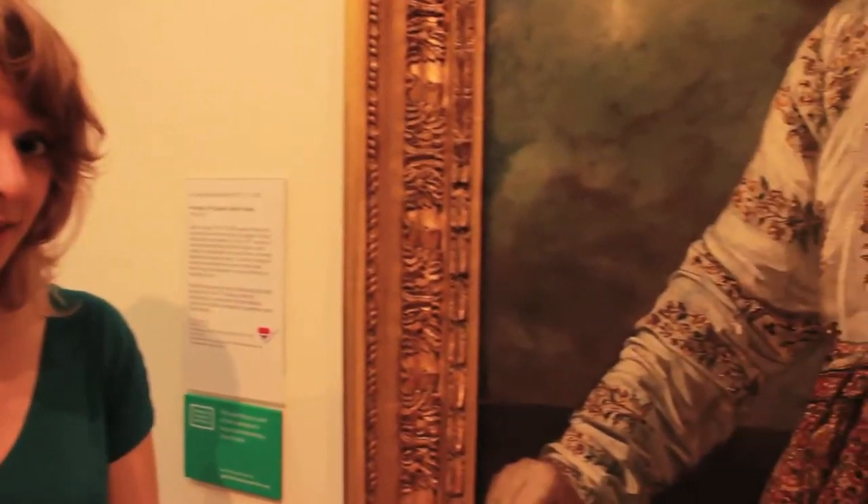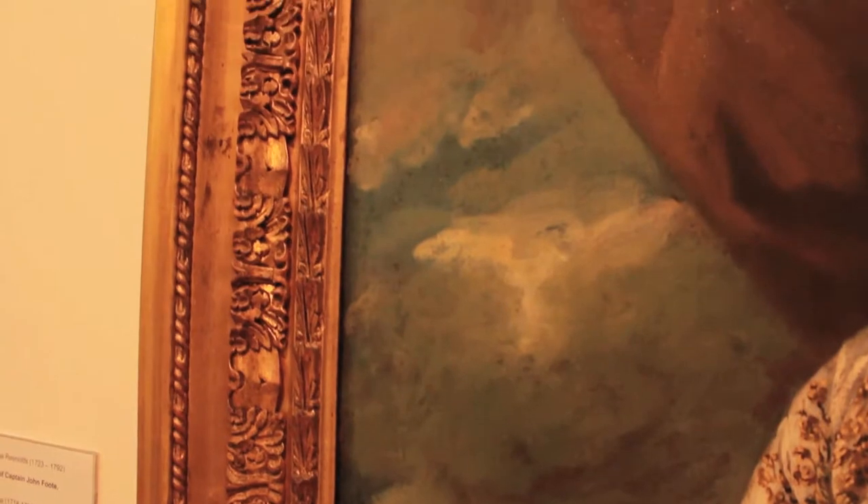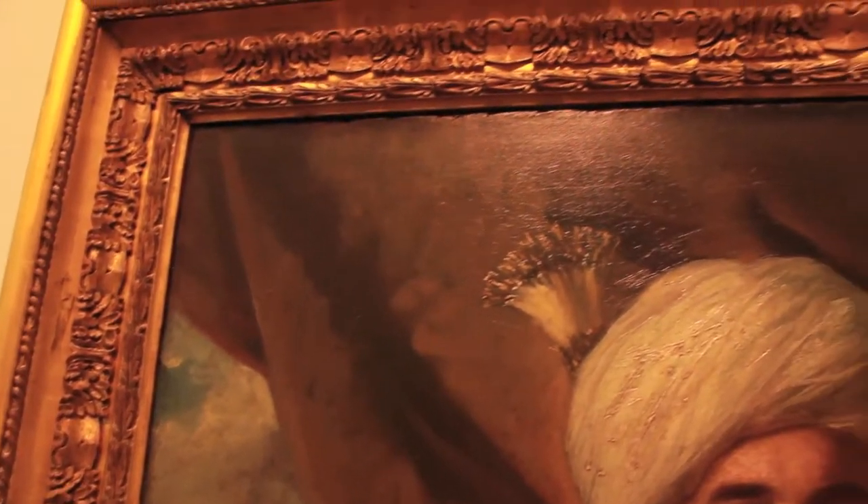The frame also echoes contemporary trends. It's a canvas leaf decoration that highlights the fashion for classicism at the time, which was generally seen as learned and dignified. The impressive detailing of the frame and its golden sheen emphasised that the work was made for display.